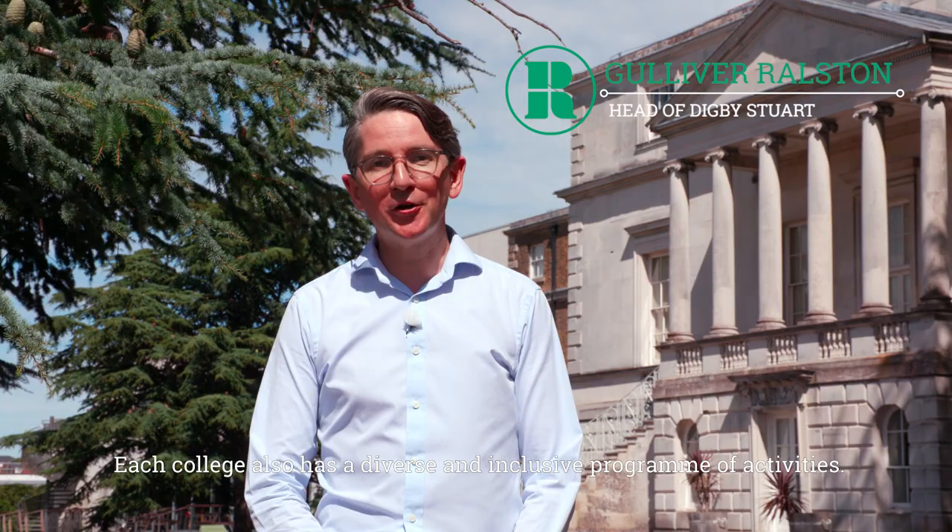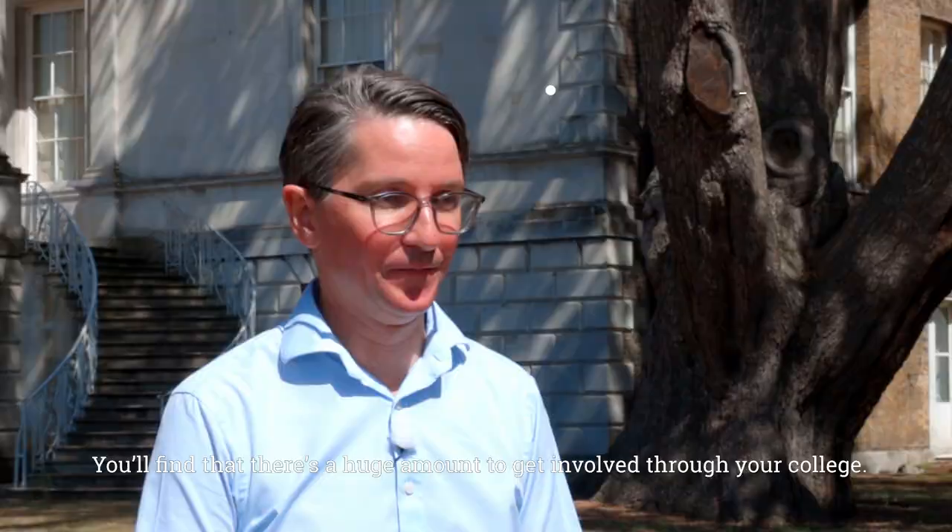Each college also has a diverse and inclusive programme of activities. There's a huge amount to get involved in through your college, and together Digby Stewart, Froebel, Southlands and Whitelands make up our one University, meaning every Roehampton student, whatever their college, has access to all the University can offer.